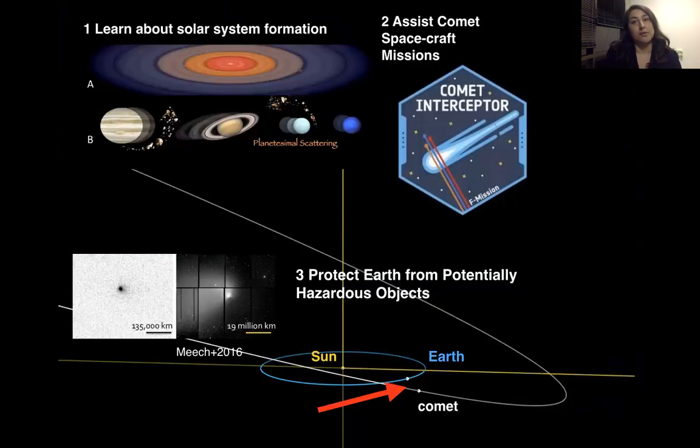My research will impact the world on three different levels. First, I will uncover more information about how the solar system was formed, which includes potentially providing some insight as to whether or not the outer planets migrated. Secondly, my thesis work provides the observational groundwork for future spacecraft missions to long period comets, such as the Comet Interceptor mission. And third, analyzing comet populations also falls in line with planetary defense, because subsets of my comets have very little tails, making them very hard to see and thus potentially hazardous objects to Earth.